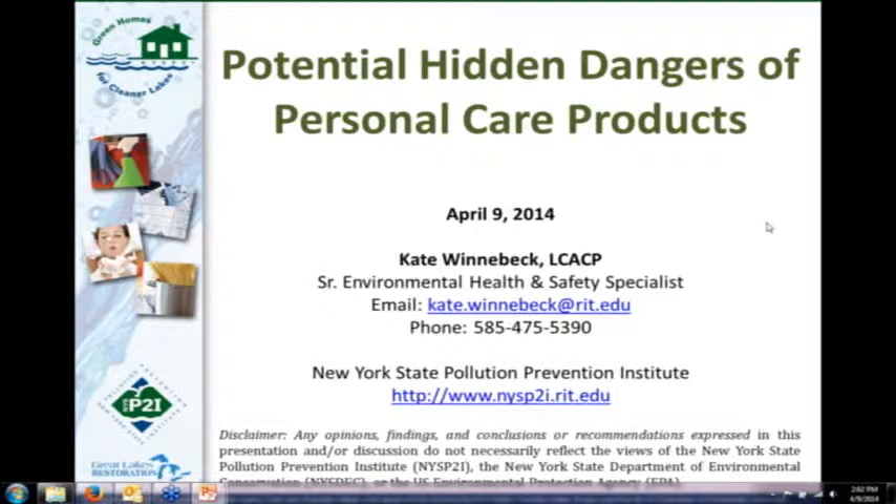Welcome everybody to the last webinar in our series of four. Today we're going to talk about the potential hidden dangers of personal care products. My name is Kate Winovec. I'm a senior environmental health and safety specialist at the New York State Pollution Prevention Institute. Thanks for joining us today. We'll follow the same format as the earlier webinars: about an hour presentation and then about 30 minutes for Q&A.